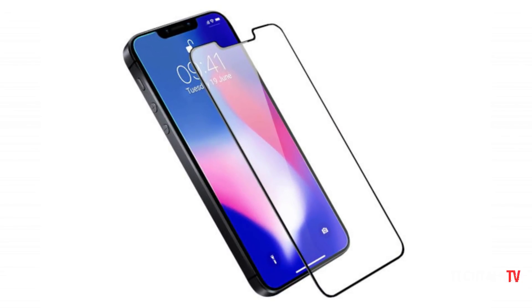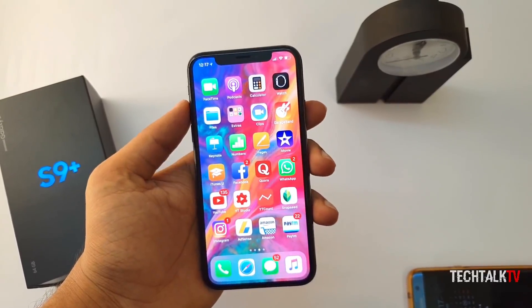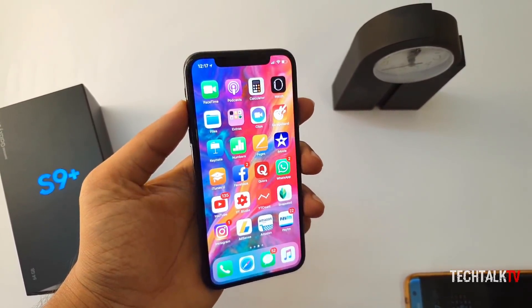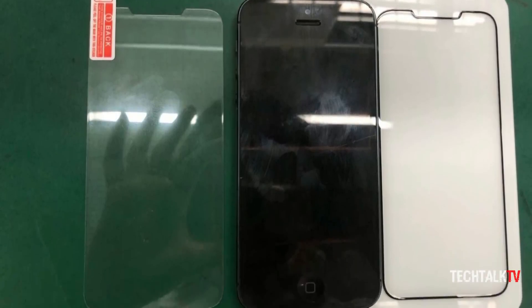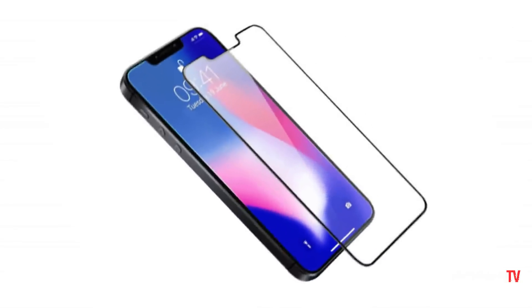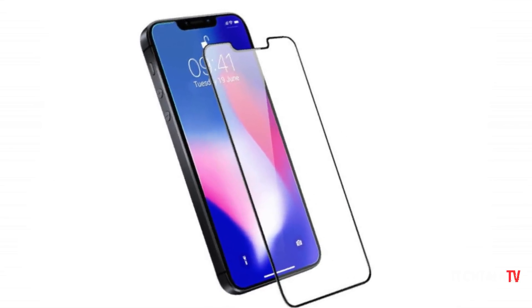However, a new leak intensifies the rumor mill that it will look exactly like the iPhone X from the front, albeit in a smaller form factor. This is coming from a well-established case and accessory maker, Alixar. In fact, they're so confident in this design that they're already taking pre-orders for those screen protectors.